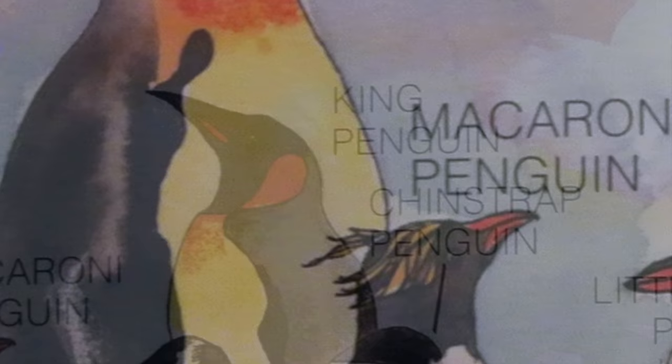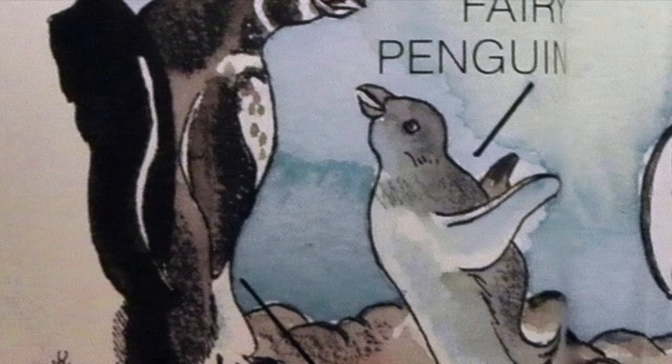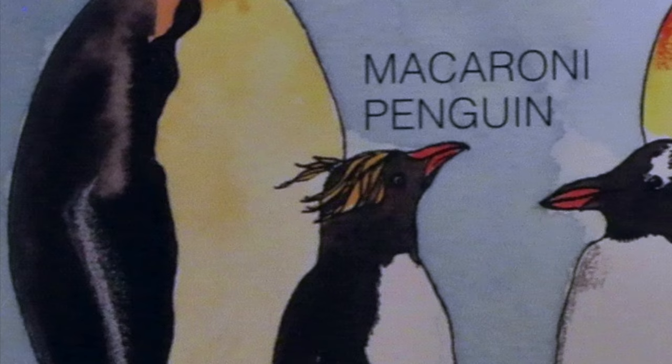There are 17 different kinds of penguins. The smallest is a little blue penguin — it is about 1 foot tall. The biggest of all penguins is the emperor penguin, standing almost 4 feet tall.